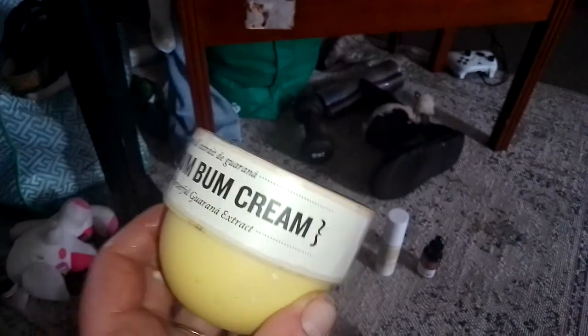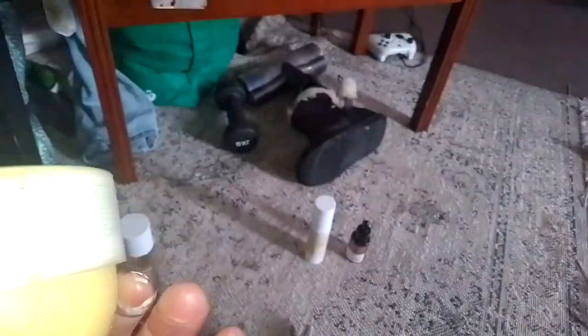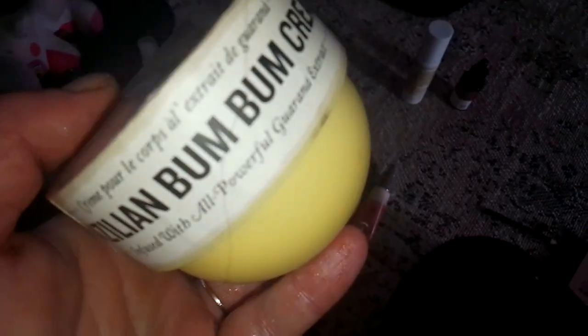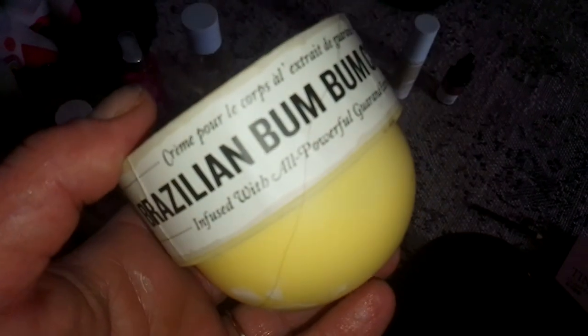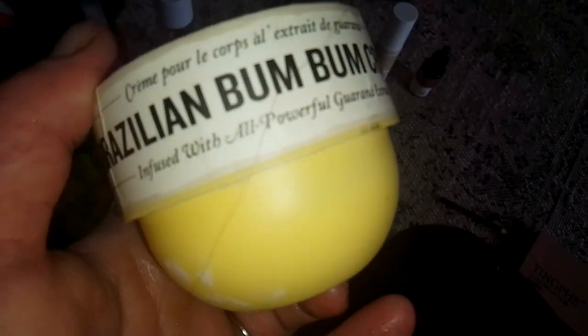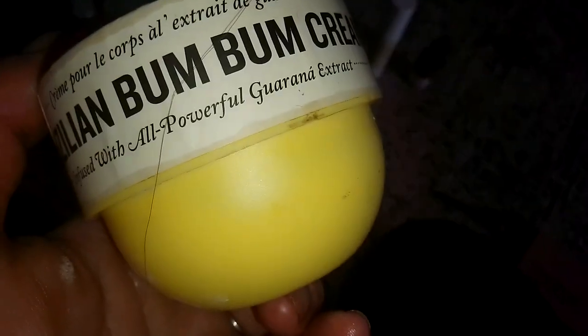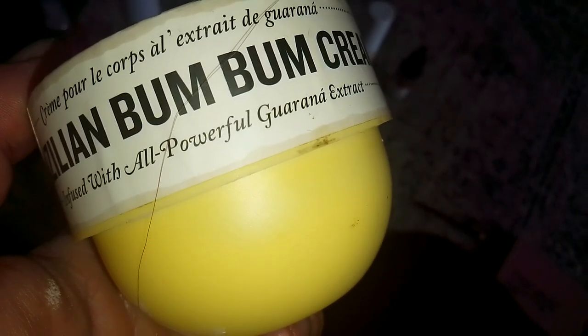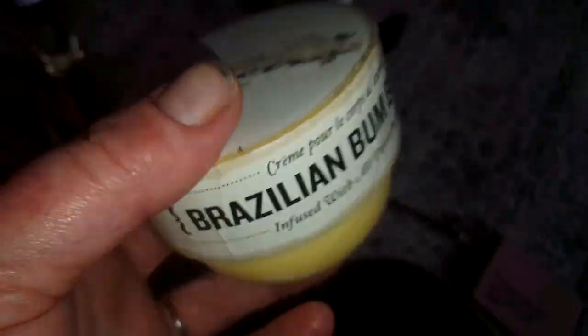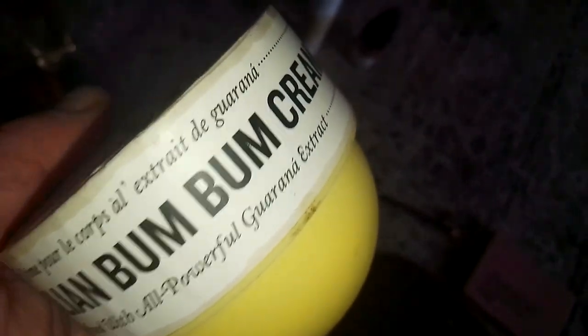This one let me down too, because it has the audacity to actually say Sol de Janeiro Brazilian Bum Bum Cream on it. In Australia we had a shop called The Body Shop — they made fantastic body butters. I'm aware that Sol de Janeiro smells fantastic, but this smells like Palmer's Cocoa Butter, because that's basically what it is. It doesn't smell like Sol de Janeiro. They've got a pink one and a green one now too. I like it just as a body butter, but I wish it wasn't saying Sol de Janeiro on it.